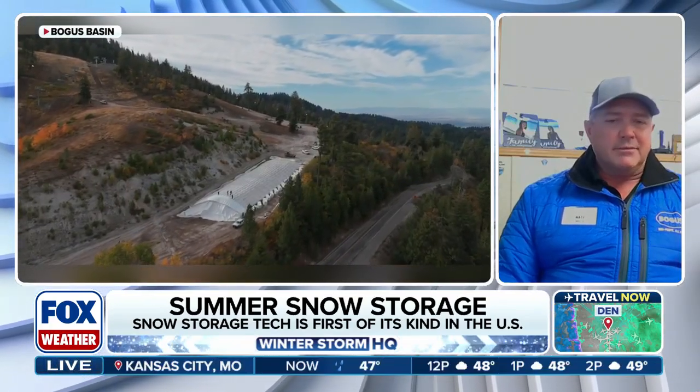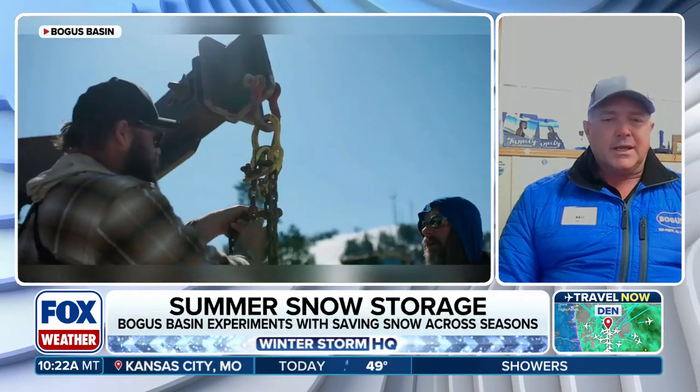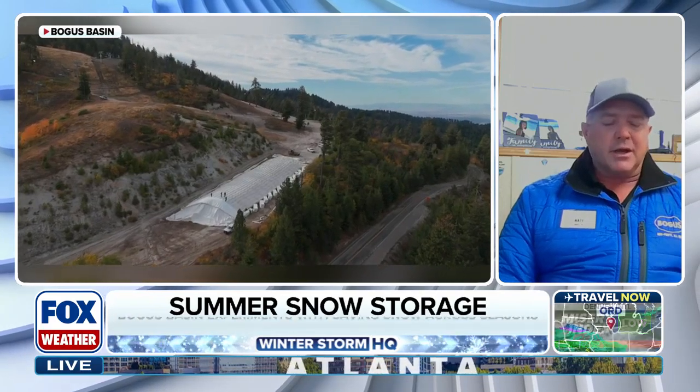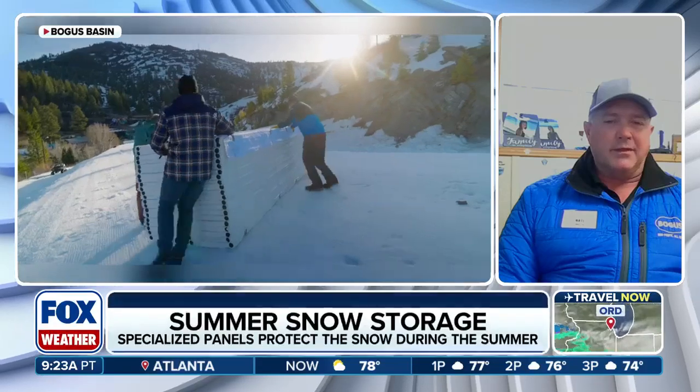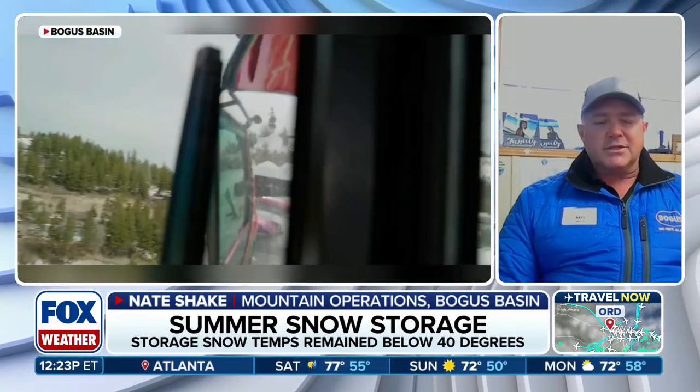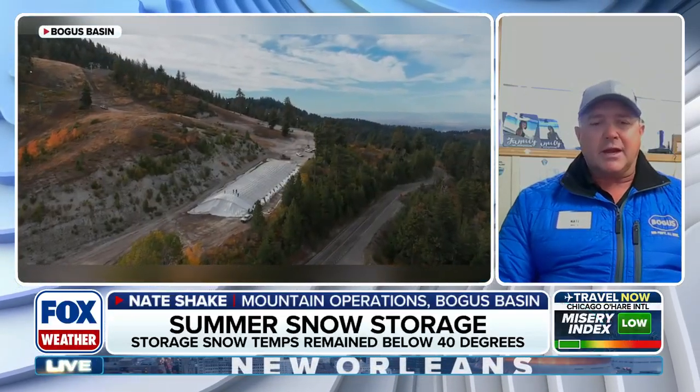So the snow was saved through the summer. The long-term idea is not to cover entire mountains, but it is scalable — we can store as much as we want. Next season, we hope to store enough to open our beginner chair, which we call the coach chairlift. You can see the pile there on the coach run — it won't cover the whole run, as this was a test project. Next year we want to store almost 50 acre feet of snow to end up with enough to cover 10 acres three feet deep, which would give us the ability to open in mid-November and start skiing right away.